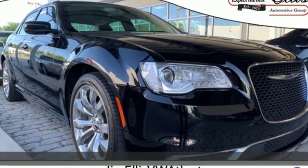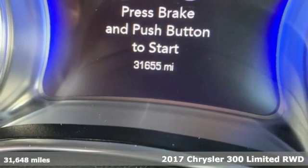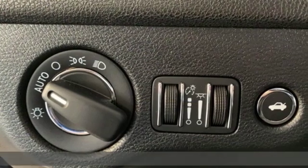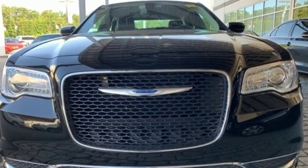Here's a 2017 Chrysler 300. This 300 is a full-size sedan as bold as your personality, with elegance, technology, and safety that goes above and beyond. It's equipped for all your driving needs and wants.